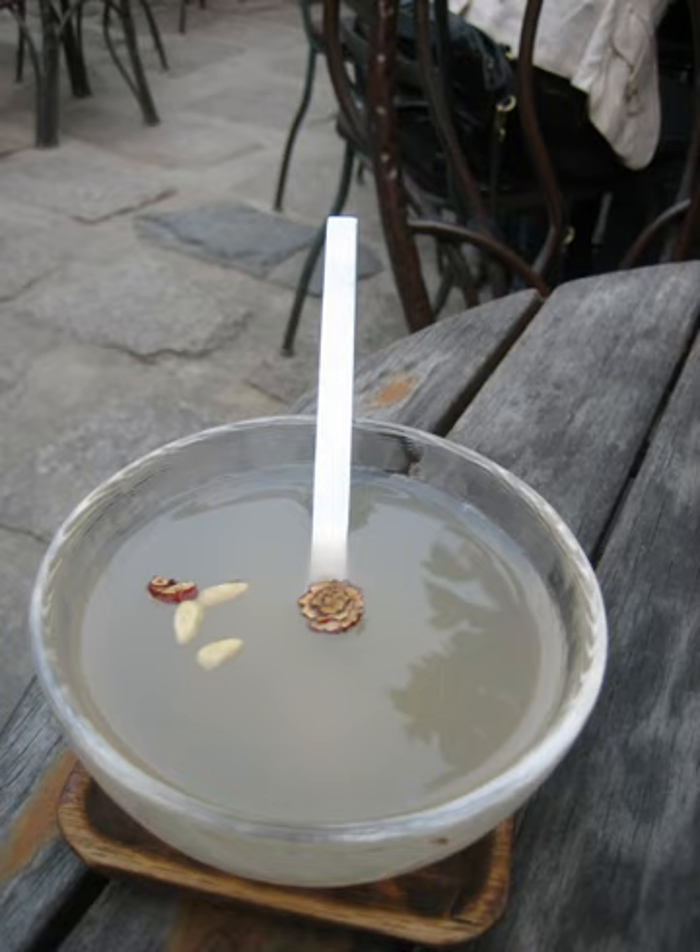The crunchy texture of the radish is kept despite the longer fermentation process; a soft texture would indicate an inferior product. Whereas the sweet canned or restaurant Sikki is enjoyed as a dessert beverage, Andong Sikki is appreciated as a digestive aid, containing lactobacillus.